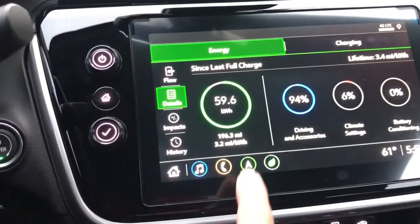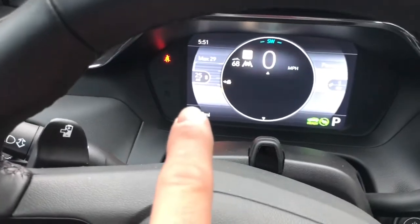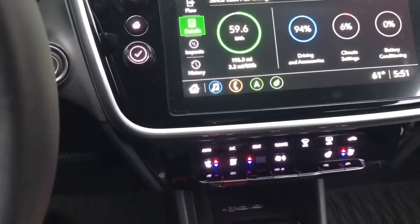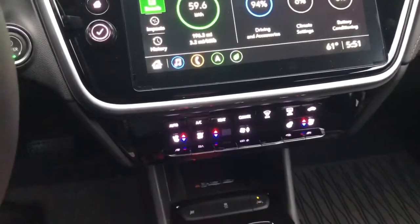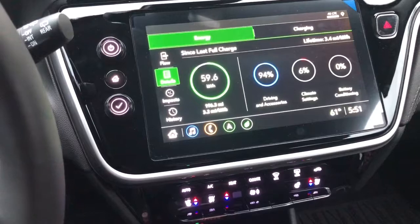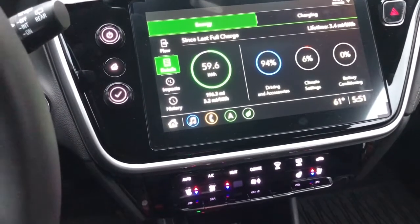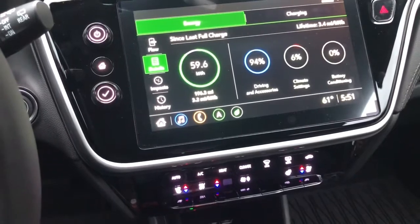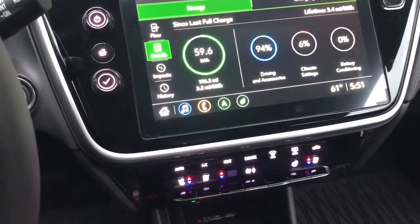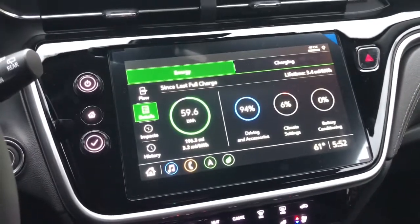With driving 196 miles, this says I still have 25 miles left — a minimum of 20 miles. I was using heat and the heated seats. I did have the heated steering wheel on when I first got into the car because it was cold, and I said why not — I have the option. I want to see how it goes with using it.